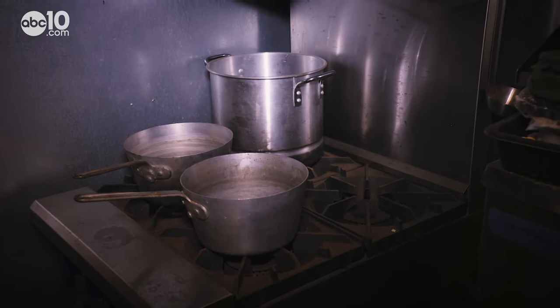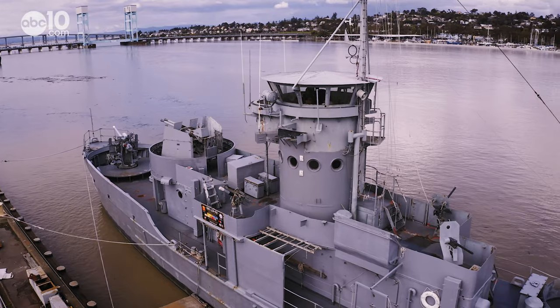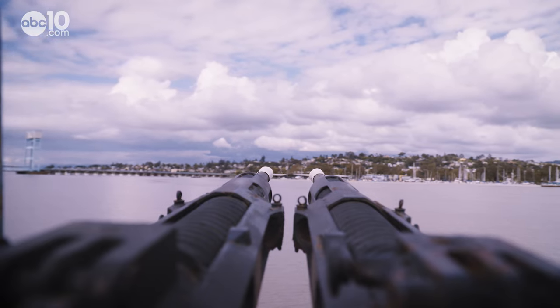You have to be nice to the cook, because he'll put your mashed potatoes there, your ice cream here, and the gravy on the ice cream. There's definitely more room on the top deck, and this is where you get to play with all the guns, which are decommissioned, of course.